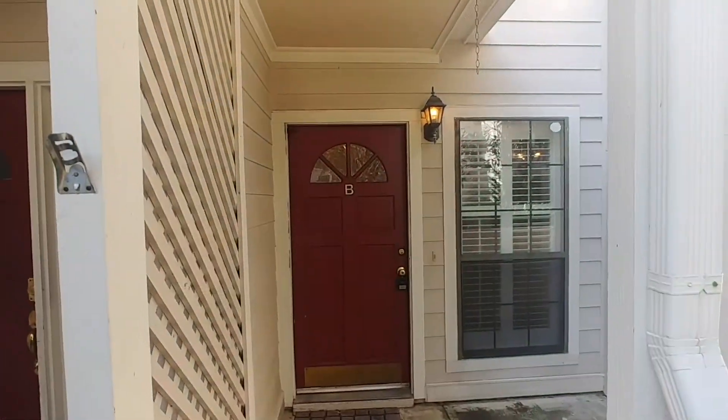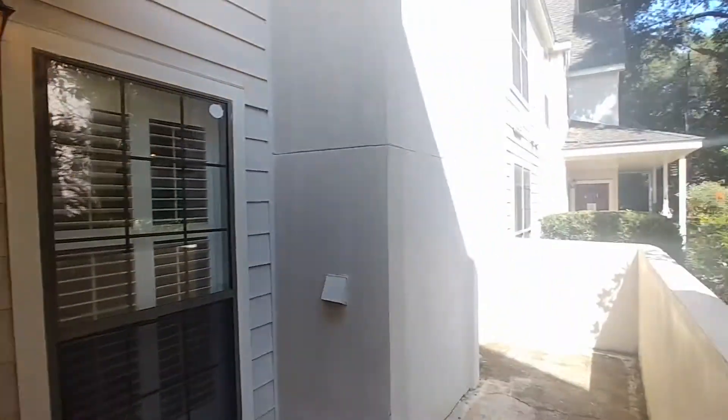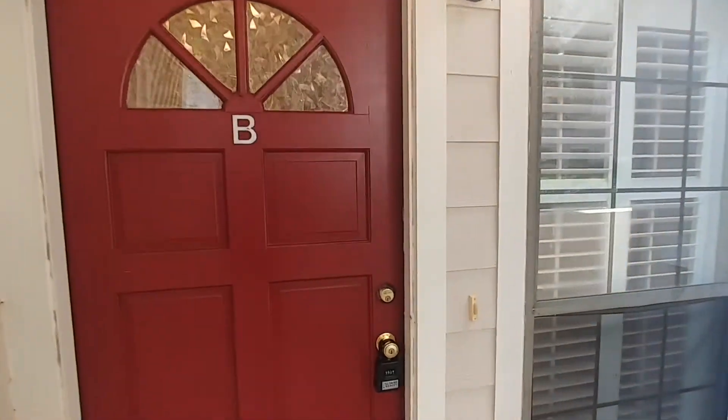We are here at 352B Sandpiper, this beautiful two bedroom, one bathroom unit. Let's go on inside and take a look.